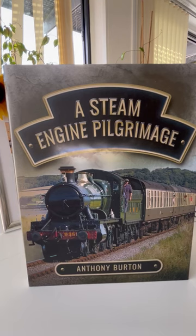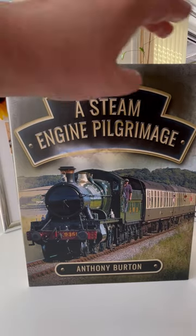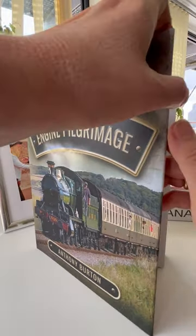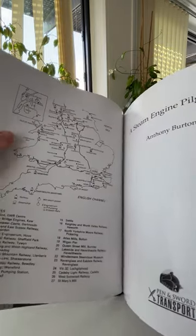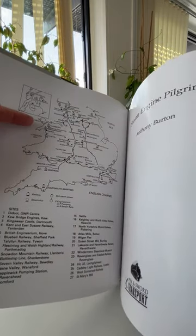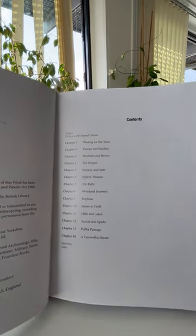A Steam Engine Pilgrimage by Anthony Burton. Here is the Firefly replica at Didcot, the immense chimney of the former Kew pumping station, and Daniel Gooch's Iron Duke replica in its new home at the National Railway Museum in York.